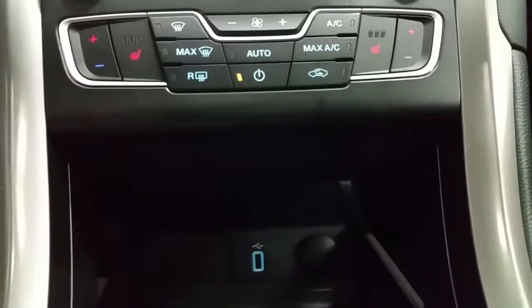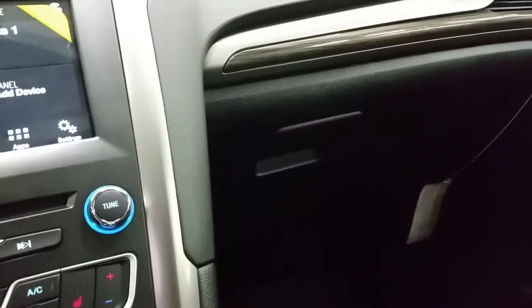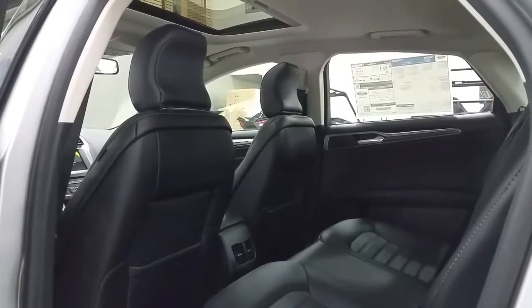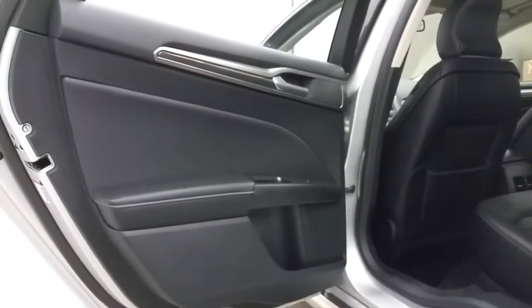In the storage cubby, we have a smart charger speedport and a 12-volt power supply, and lockable glove box storage. Second-row passengers will enjoy lots of legroom, rear air vents, and storage in the seatback of the driver and passenger seat, as well as a 12-volt power supply, second-row power windows, and door storage.